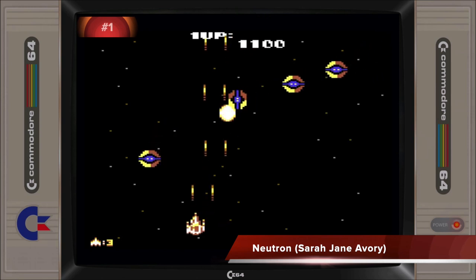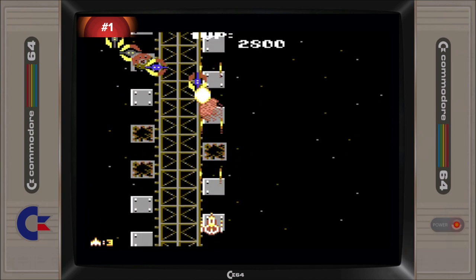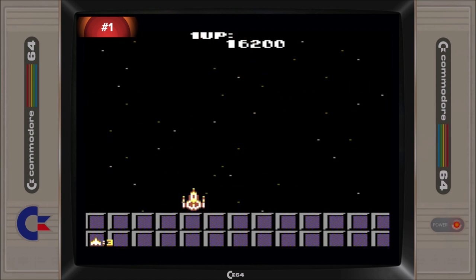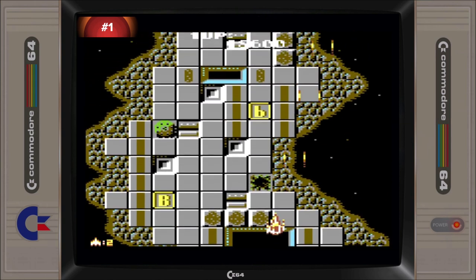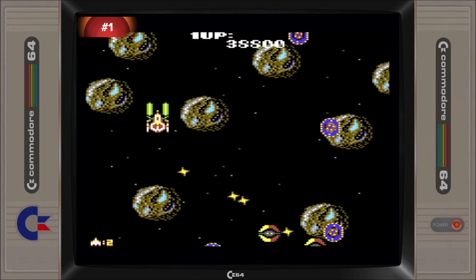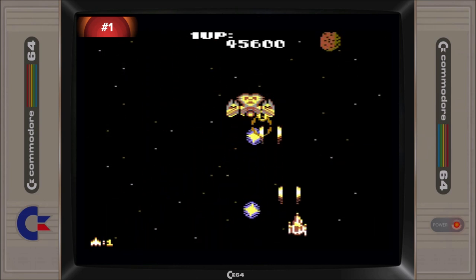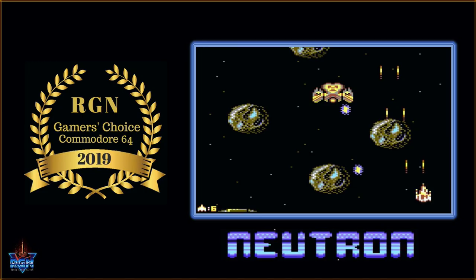Sarah Jane Avery has a very loyal following and they came out in full support to push Neutron to the top of this year's poll results. Inspired by the game Starforce, Neutron is a high quality vertical scrolling shooter featuring nine stages containing over 18 different enemy types, each with their own attack patterns. Neutron provides a very satisfying shooter experience, with silky smooth scrolling, responsive controls and detailed ship characters all within the confines of 16KB. The game doesn't pretend to offer anything else other than great blasting fun and it succeeds to this end. Congratulations to Neutron and Sarah Jane Avery for winning the Retro Gamer Nation C64 Gamer's Choice Award for 2019.